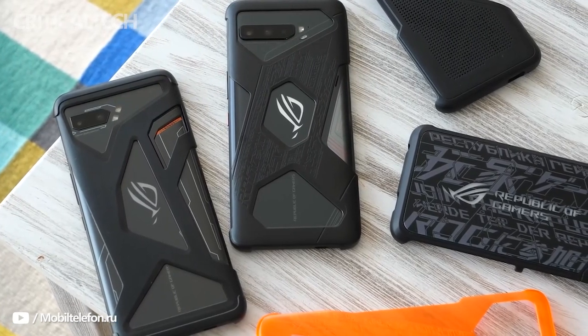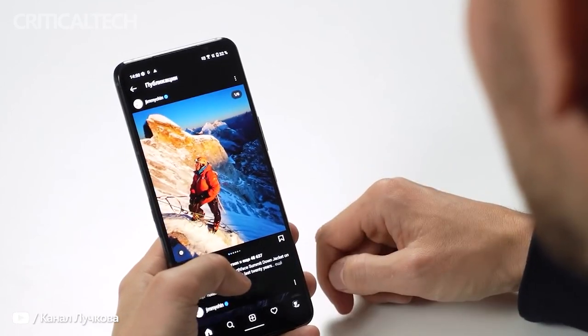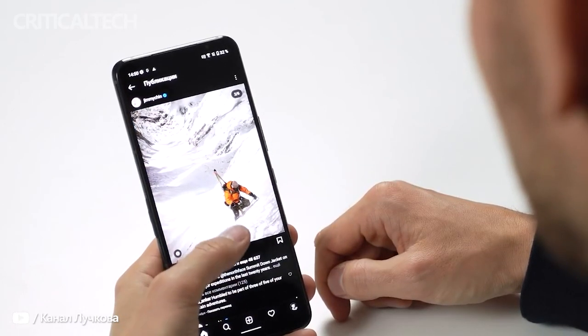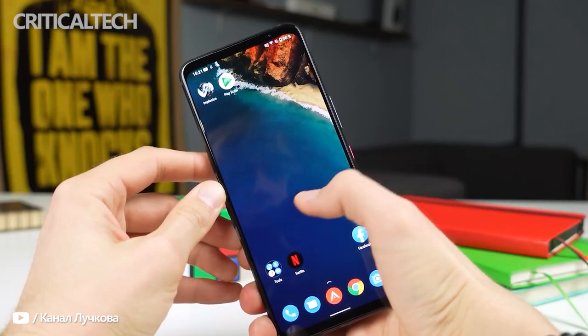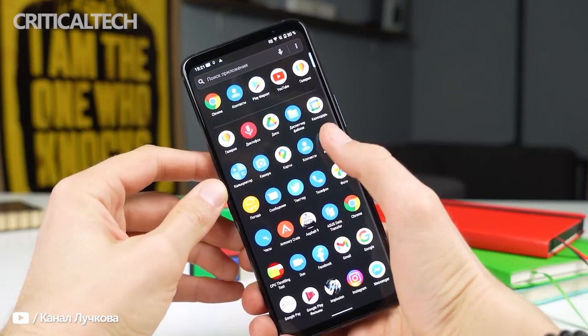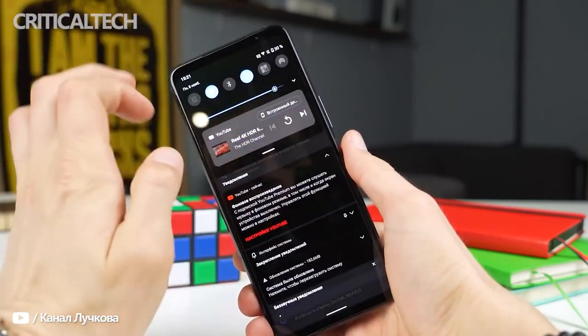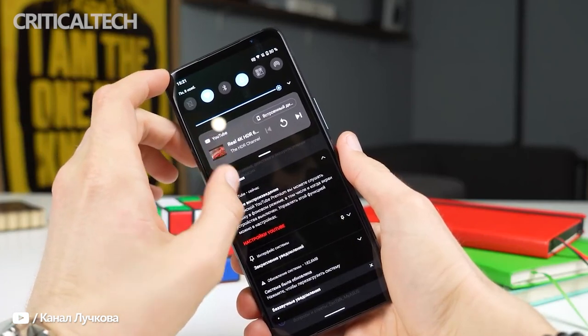As for software, the smartphone ships with Android 11 out of the box. While I would've liked to see the phone boot Android 12, the company's interface doesn't ship with any bloatware. Furthermore, the UI offers a slew of tasteful, gamer-centric themes that can even revamp the look of your lock screen. That said, I hope Asus allows users to leverage third-party icon packs with the phone's default launcher down the line.